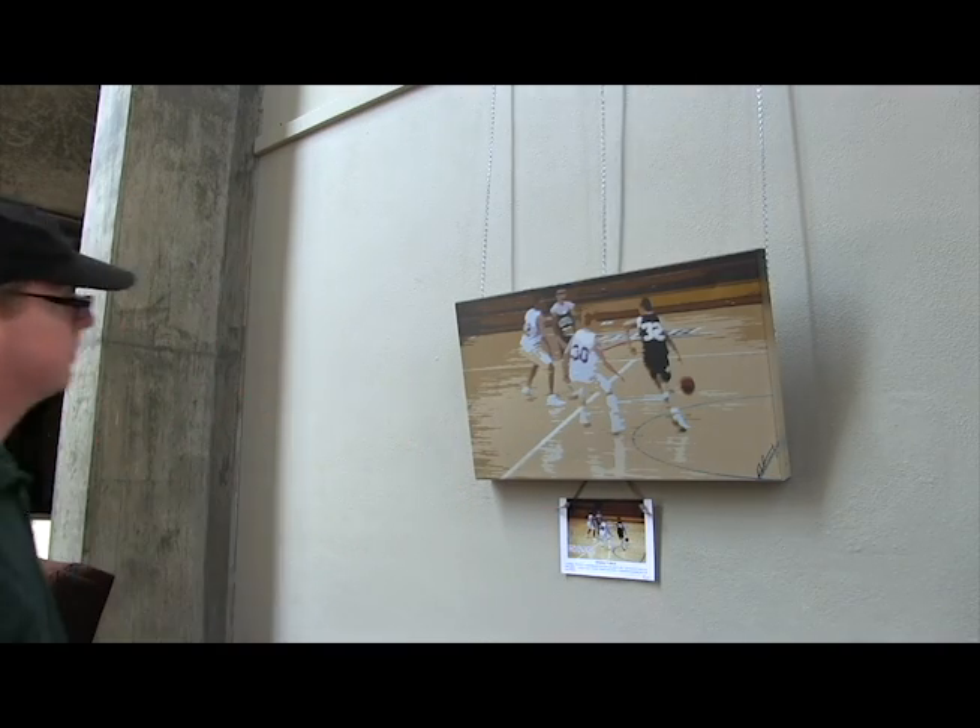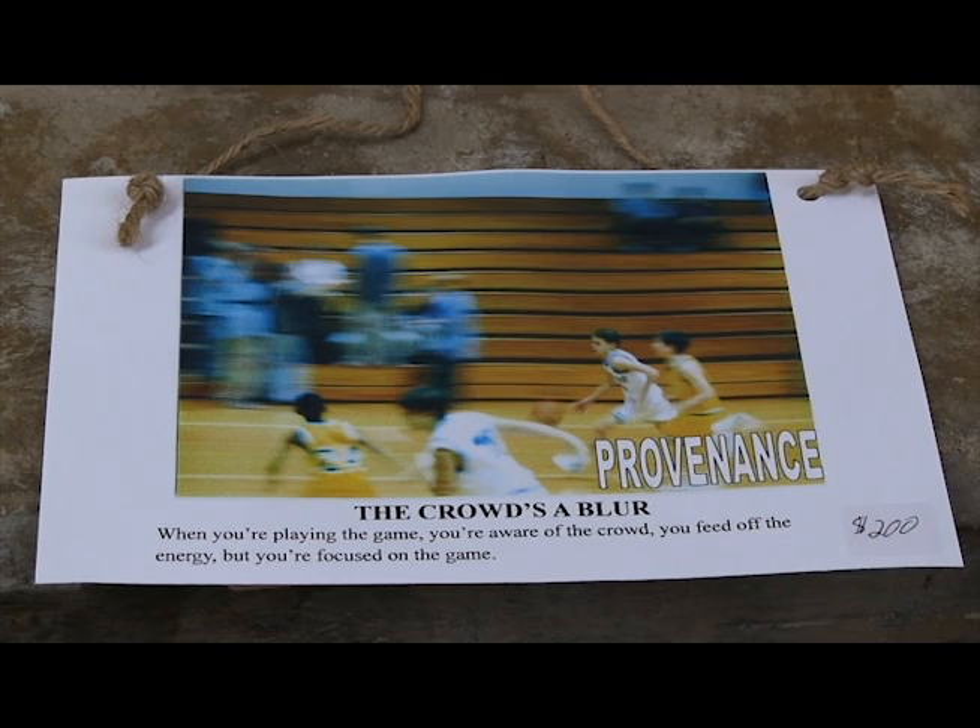So, for instance, in the case of the basketball activity, I wanted that to look very much like a Leroy Neiman.